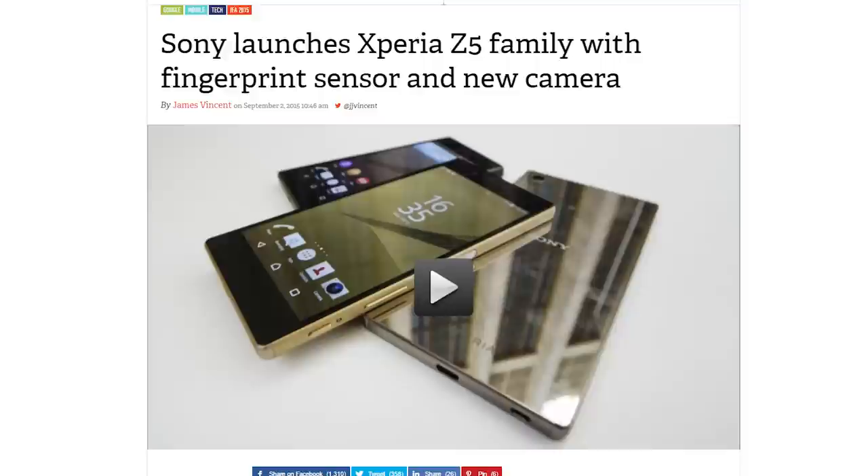MSI also updated their gaming laptops with Skylake processors and launched new affordable B and H170 gaming motherboards. Alright, that's it, I think.